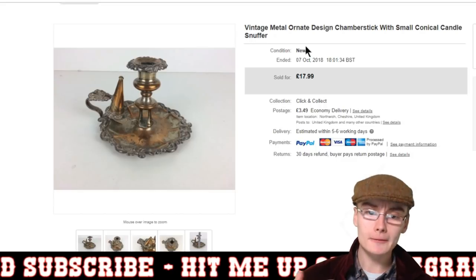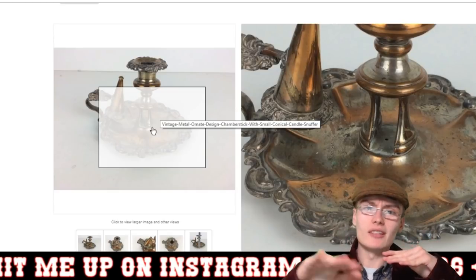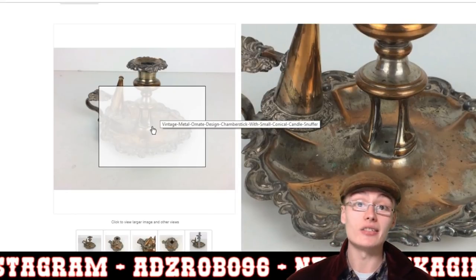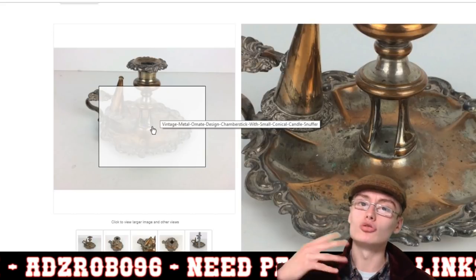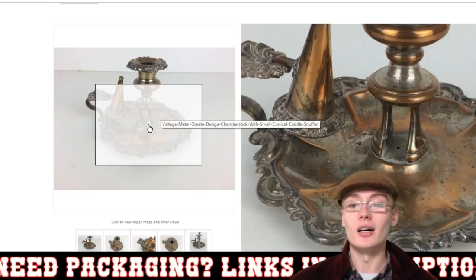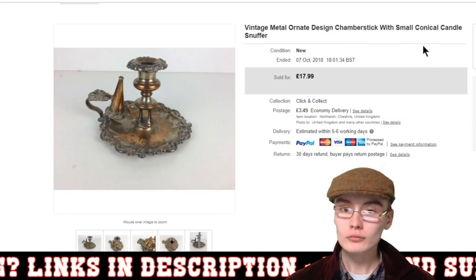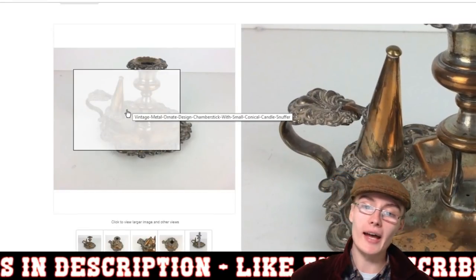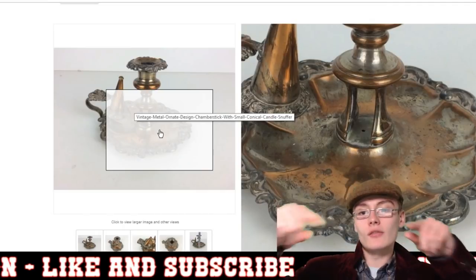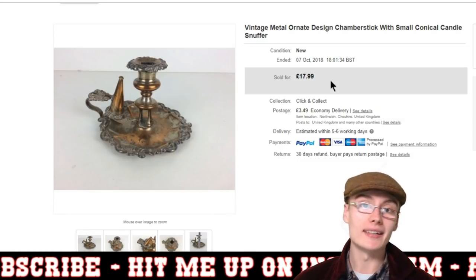Next is something I quite like — it does have a little bit of wear where one of the layers of metal, maybe copper, started to come off. Some people don't like that, some do — it shows it's had a life and has a story behind it. It's a vintage metal ornate design chamber stick with a small conical candle snuffer that attaches onto the handle. £17.99 plus postage — would have cost about three or four quid from an auction job lot, so very happy with that one.